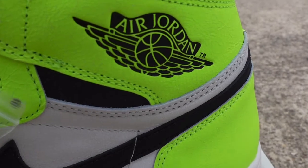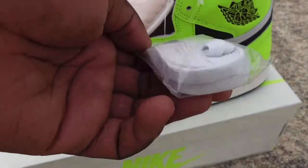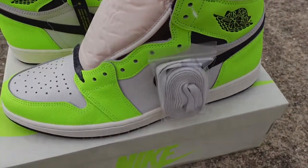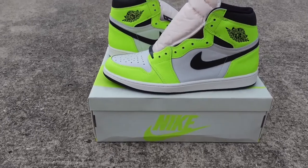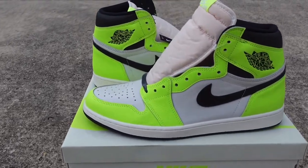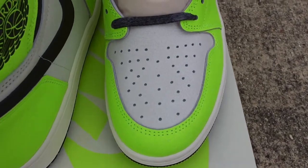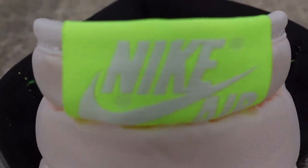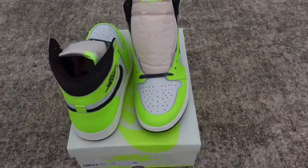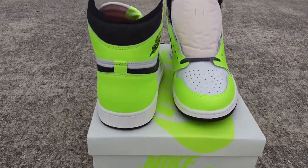The sneaker is still sitting in stores, but a lot of different factors are going into that. It's not moving likely due to the loudness of the color. We've also heard people throwing around the recession word — some people saying we're in a sneaker recession. Whatever the situation, the sneaker is sitting, and I'm happy I was able to get it for retail.